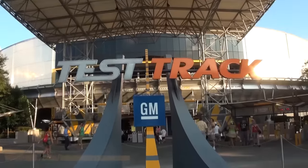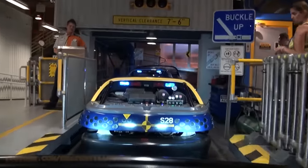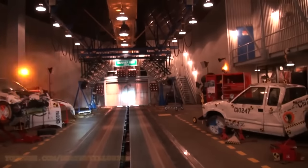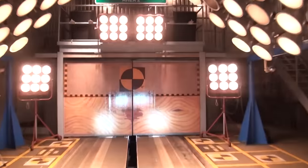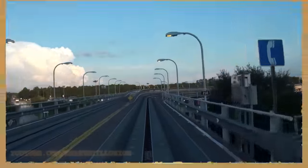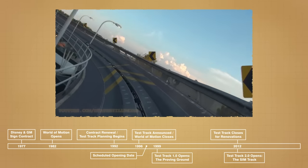Despite the extensive delays, Test Track turned out to be a huge success for Disney and a fan favorite among visitors, operating without any major changes until the spring of 2012. As the existing sponsorship deal with General Motors was coming to an end, GM decided the ride needed a refresh in order to renew the contract. Rather than constructing a whole new attraction, they worked with Disney to reskin the existing one, now focusing on the Chevrolet lineup. The ride closed for an 8-month refurbishment and reopened with a new modern theme that still remains in place today.